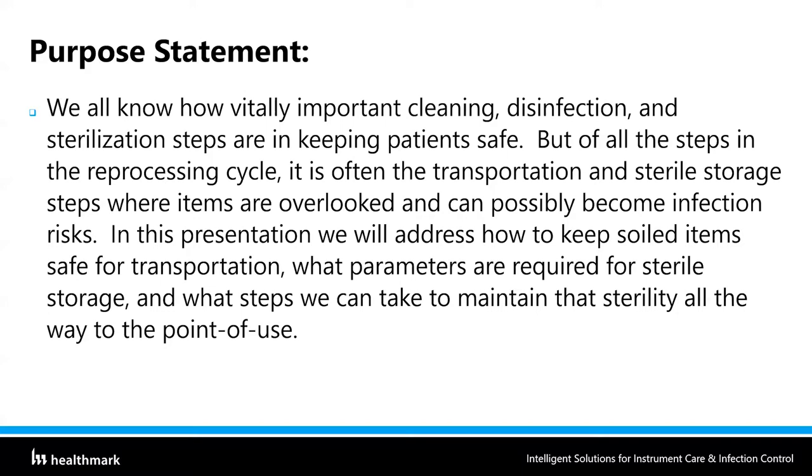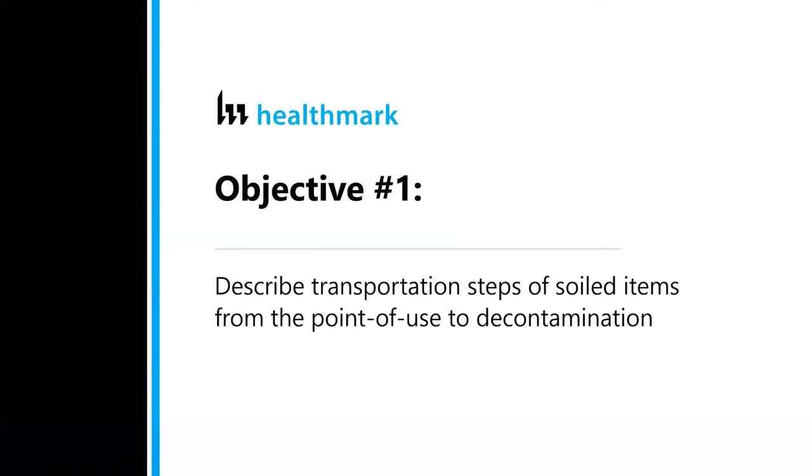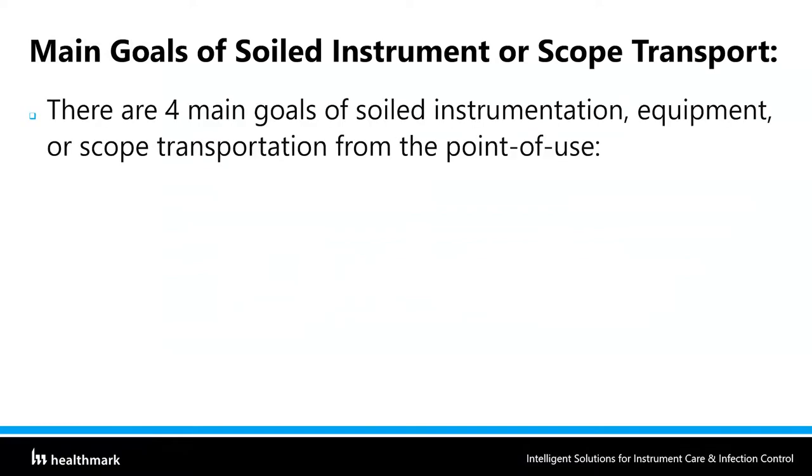I'm really passionate about sterile storage and transportation. Let's look at objective one: describing the transportation steps of soiled items from the point of use to decontamination. There are four main goals of soiled instrument or scope transportation. The first one is the removal of gross soil. Gross essentially just means a large amount — it's a little bit of a tough term to define, similar to 'copious amounts of water' that you might see in an IFU.